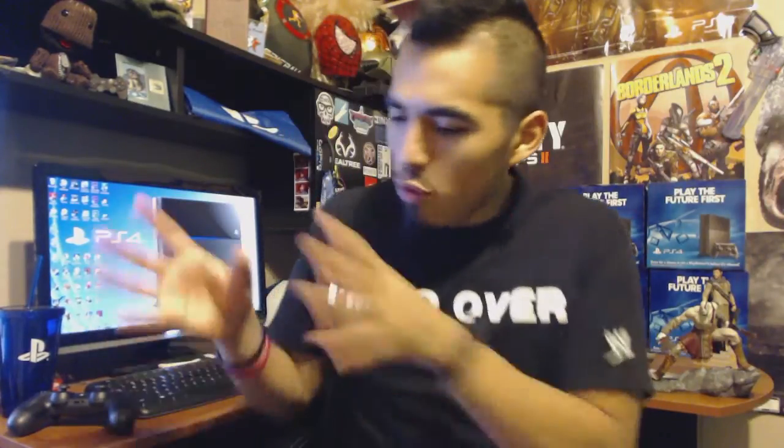Get out of here PS3, get out of here Xbox 360 — nobody likes you. Put my PS4 right there. It's okay, baby. This is where you're gonna be at for a while. You're home. You're finally home.